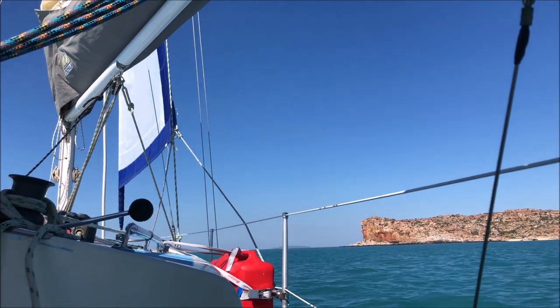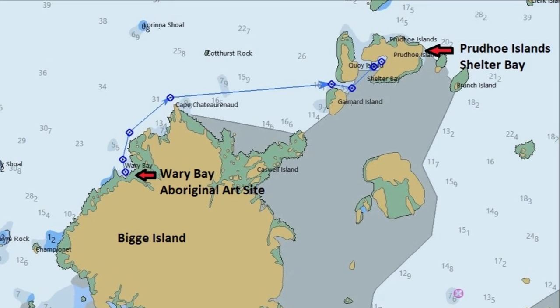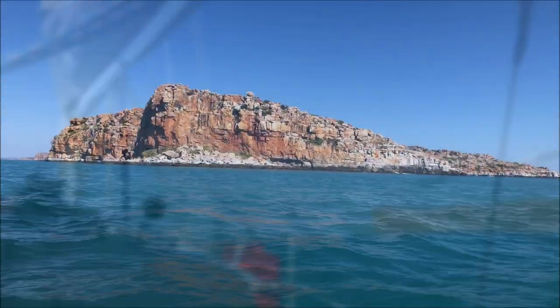With the tide turning we catch the ebb tide to the east towards Prudhoe Island and Shelter Bay. We've just come around the top of Biggie Island and we're heading over to Prudhoe Island up ahead. Like a lot of tides in the Kimberleys, the ebb tide flows east and north and the flood tides flow south and west — there are exceptions but it's a general rule. We've crossed the top of Biggie Island on an ebb tide and we've still got current behind us pushing us over to Prudhoe Island.